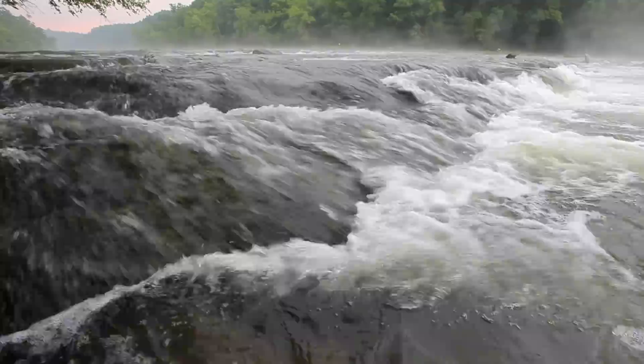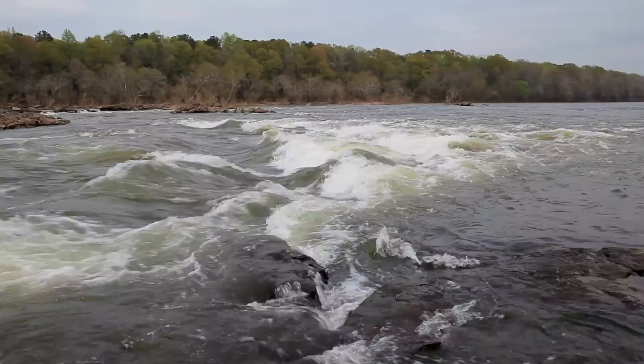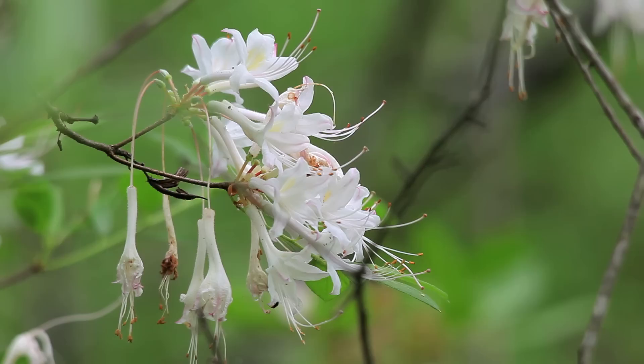Every time a river flows off of this hard uplands and encounters the softer coastal plain, it is expressed as a set of falls or a set of rapids. It's hard to overestimate the importance of the fall line. Everything changes at the fall line — the geology changes, the geography changes, the character of the river changes. Plants and animals that live below the fall line are different from those that live above the fall line.